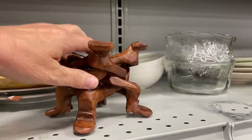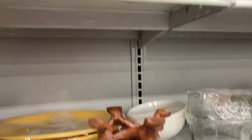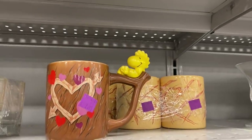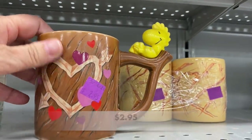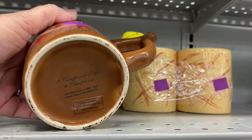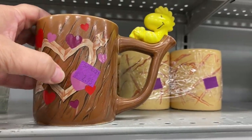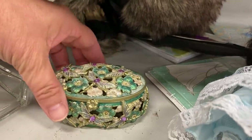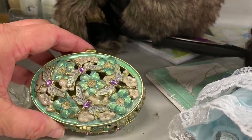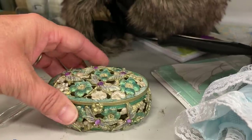Wait a minute — do you see a hippo or do you see a camel's head? Let me know what you think down in the comments. Oh, look at little Woodstock! This is a Teleflora mug from 1972, made in Japan. This would sell for about $10 on eBay, but I decided to leave it behind for someone that really enjoys collecting Peanuts memorabilia.